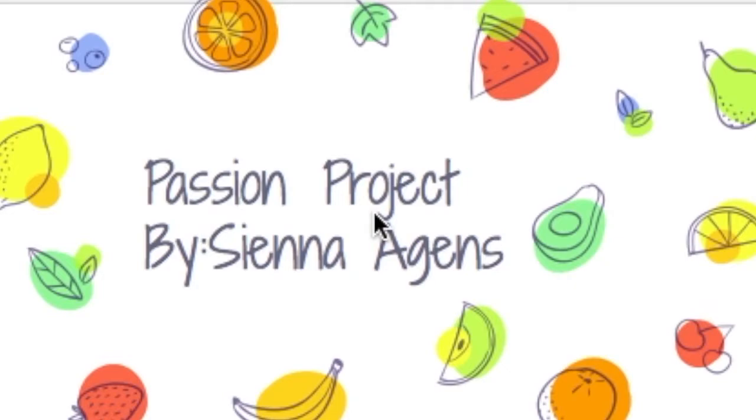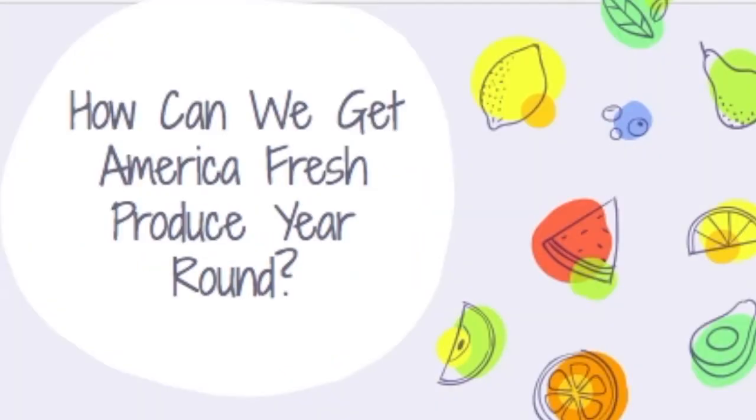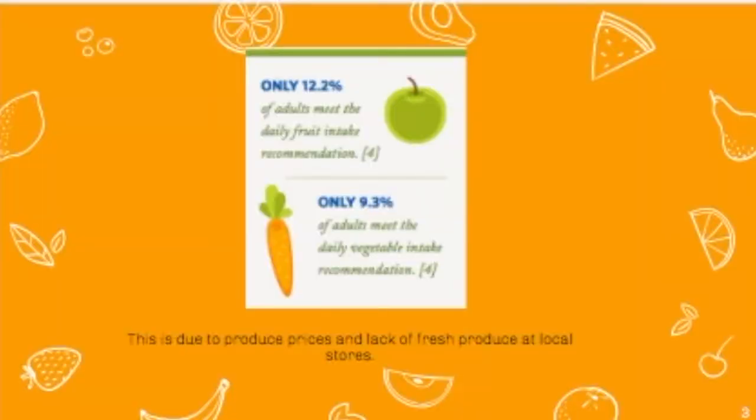Passion Project by Sienna Agents. How can we get America fresh produce year-round? Only 12.2% of adults meet the daily fruit intake recommendation, and only 9.3% of adults meet the daily vegetable intake recommendation. This is due to produce prices and lack of fresh produce at local stores.